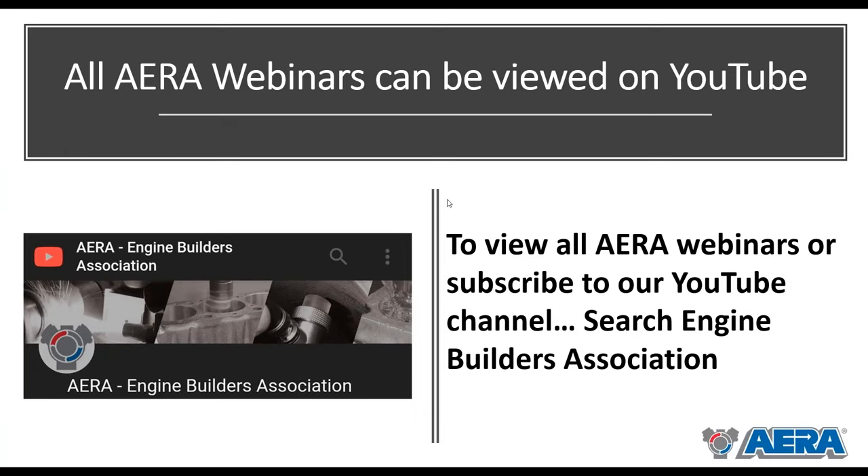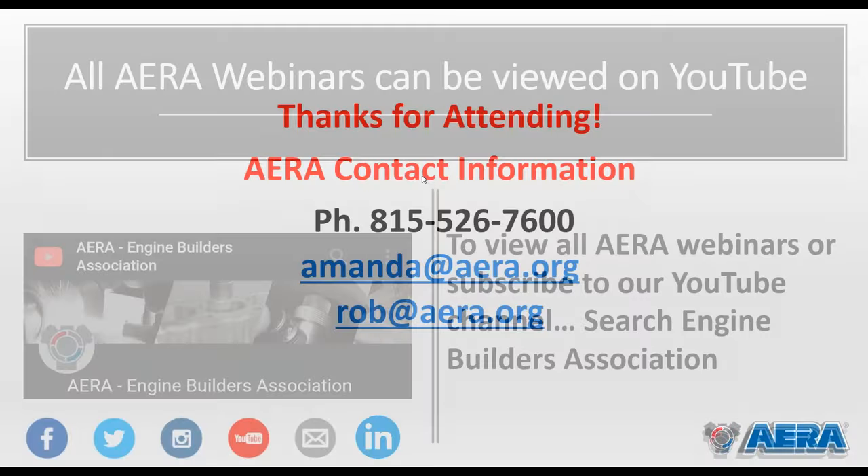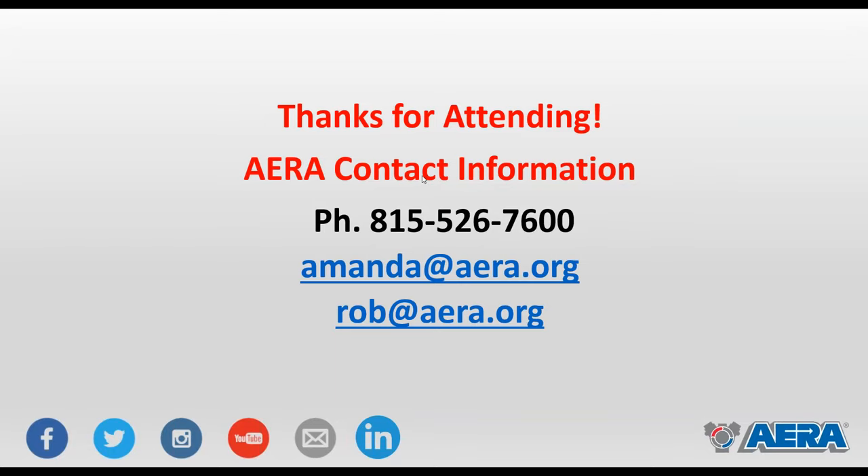We'll keep this quick. All our webinars can be viewed on our YouTube channel — go to YouTube and search 'Engine Builders Association,' find our page, and hit that subscribe button. You can view all our past webinars there, as well as any future ones. This one should be up early next week after the holiday weekend. There will be a survey that pops up when you leave today — please take a moment to fill that out and let us know how we're doing. If you need to contact anyone at AERA, you can reach us at 815-526-7600. Thank you for attending — we appreciate you taking time out of your busy day.